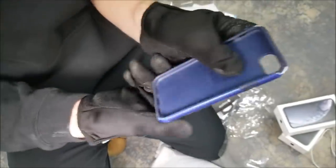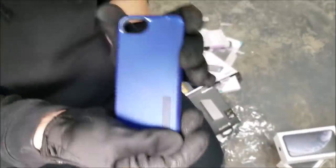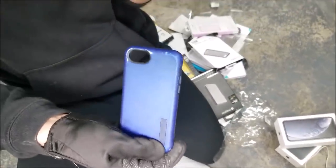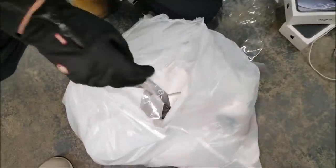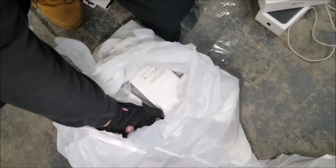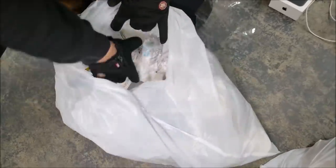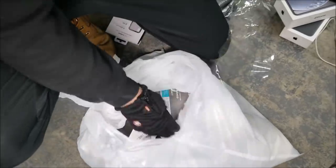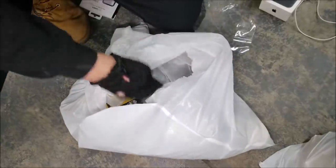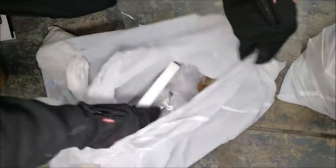Look at that — a case right there. It's not a bad find, but it is a little beat up. It's an Incipio case for an iPhone 7 or 8. Not a bad case — it'll still do its job, it'll protect your phone. It doesn't look the best, but we'll keep it. I really don't see much else, but we always got to check thoroughly because we do miss stuff. I think that's about it — let's dump it out just to make sure.